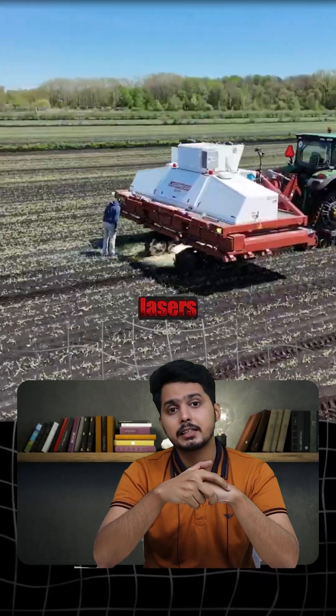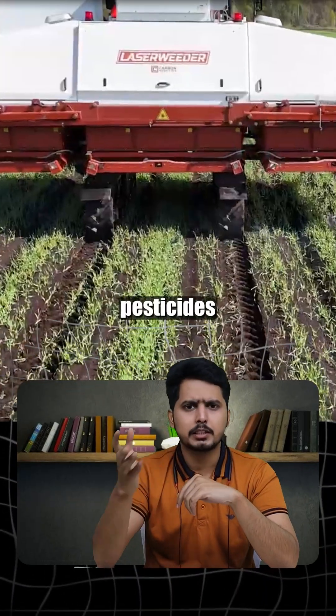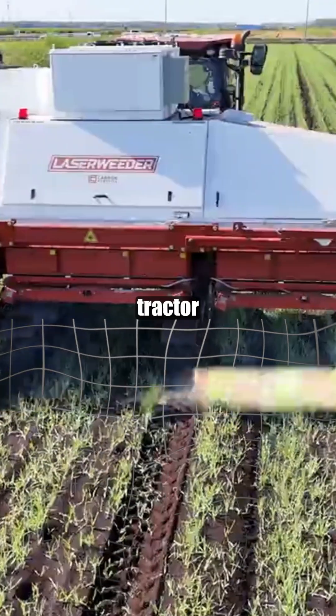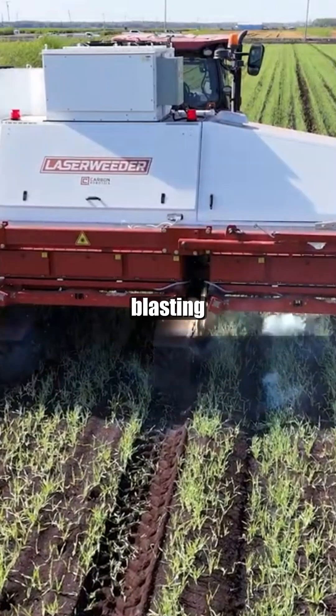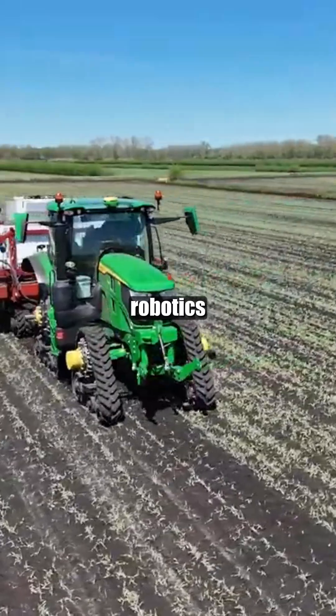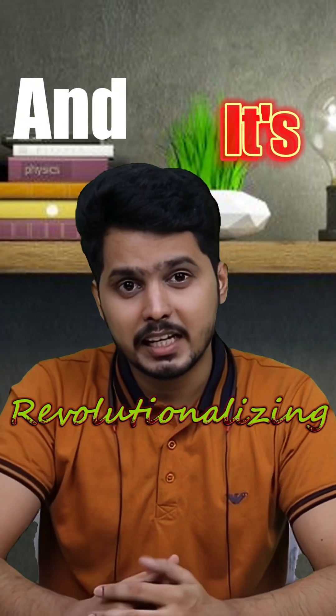This AI-powered tractor uses lasers to kill weeds — no pesticides needed. Check this out. Those lights under the tractor are actually lasers blasting weeds in real time. This machine is called the Laser Weeder by Carbon Robotics, and it's revolutionizing farming.